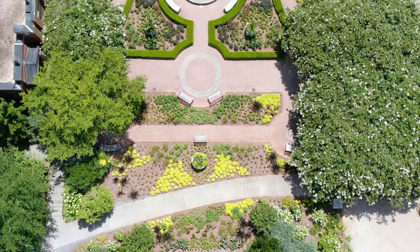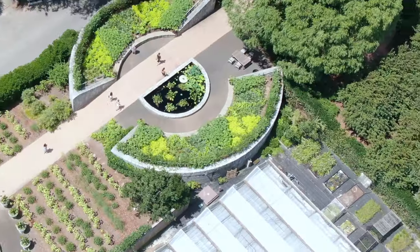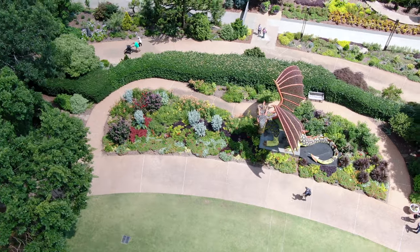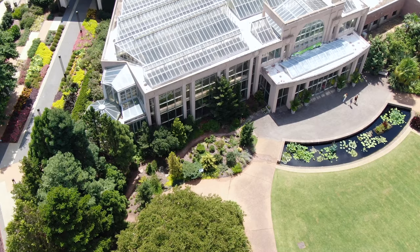For more than 40 years, this 30-acre indoor and outdoor monument of landscape architecture has wowed visitors with horticultural masterpieces. Past the breathtaking Japanese garden, you'll find the entrance to the Dorothy Chapman Conservatory.